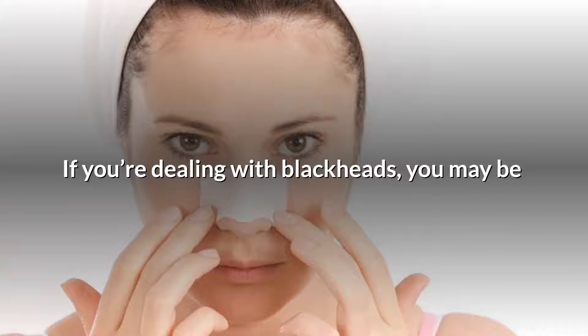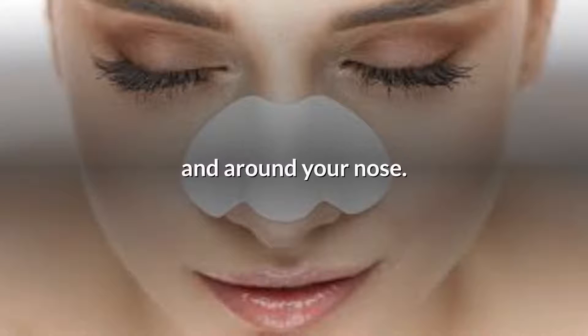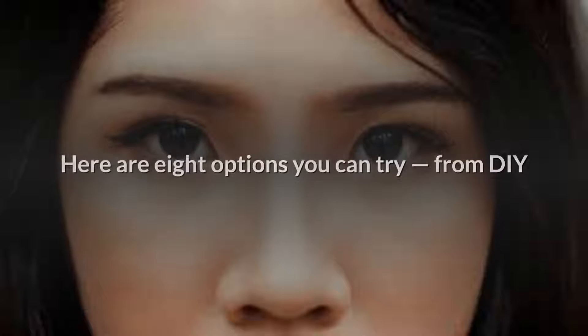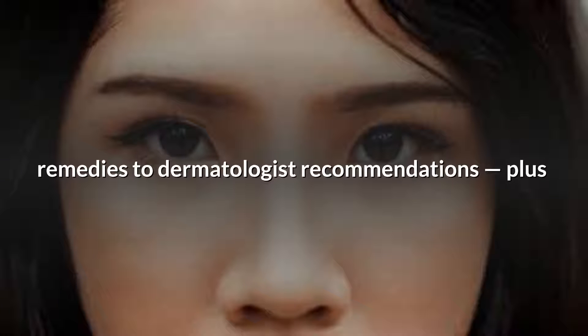If you're dealing with blackheads, you may be wondering how to get rid of them on and around your nose. Here are 8 options you can try, from DIY remedies to dermatologist recommendations, plus prevention tips that will help keep blackheads away.